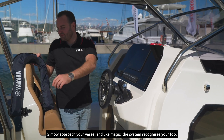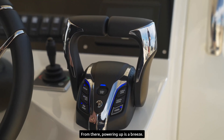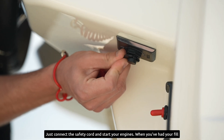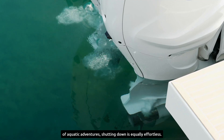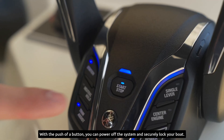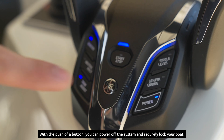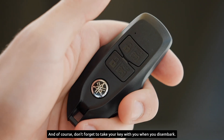Simply approach your vessel and, like magic, the system recognizes your fob. From there, powering up is a breeze — just connect the safety cord and start your engines. When you've had your fill of aquatic adventures, shutting down is equally effortless. With the push of a button you can power off the system and securely lock your boat. And of course, don't forget to take your key with you when you disembark.